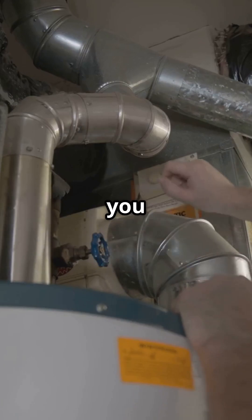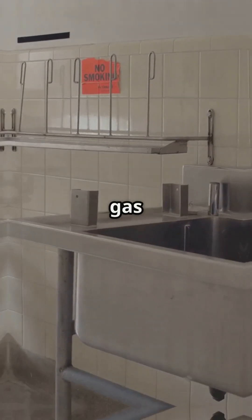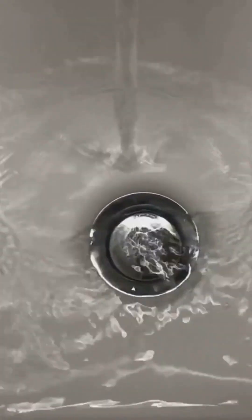If it's a sink or tub you rarely use, the p-trap might be dry. Without water in it, sewer gas sneaks into your home. Fix: run water for a minute and refill the trap. Easy win.